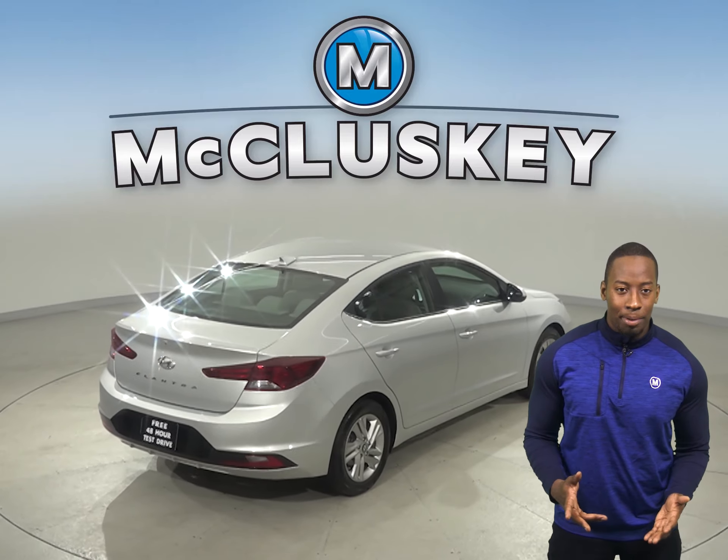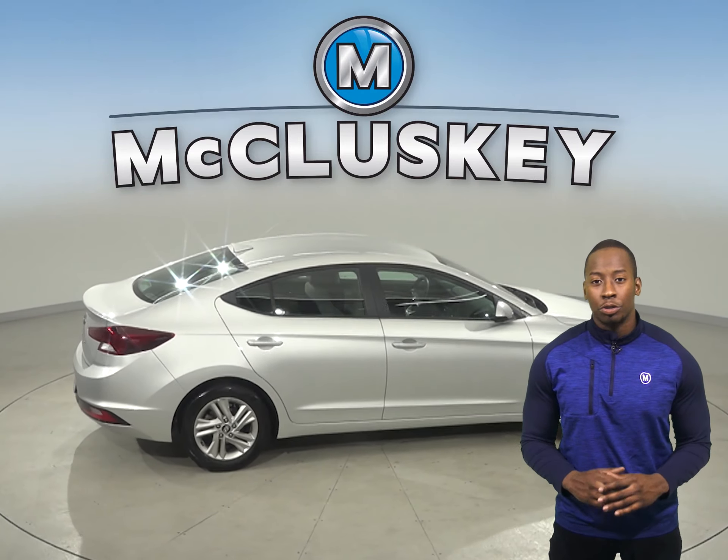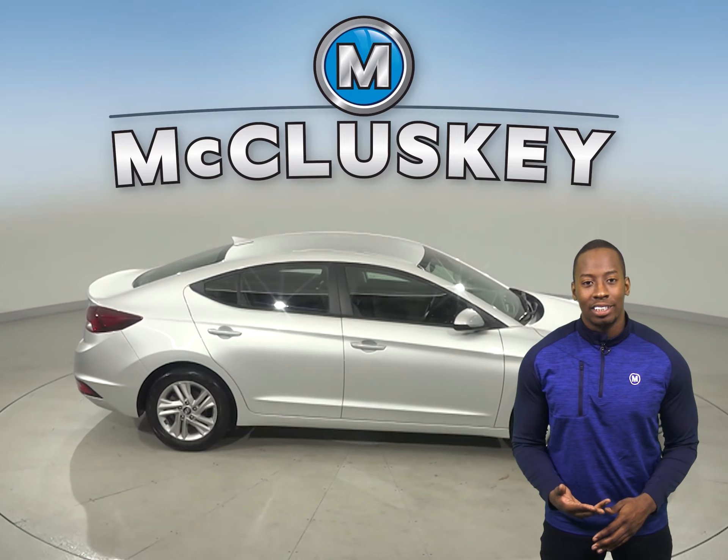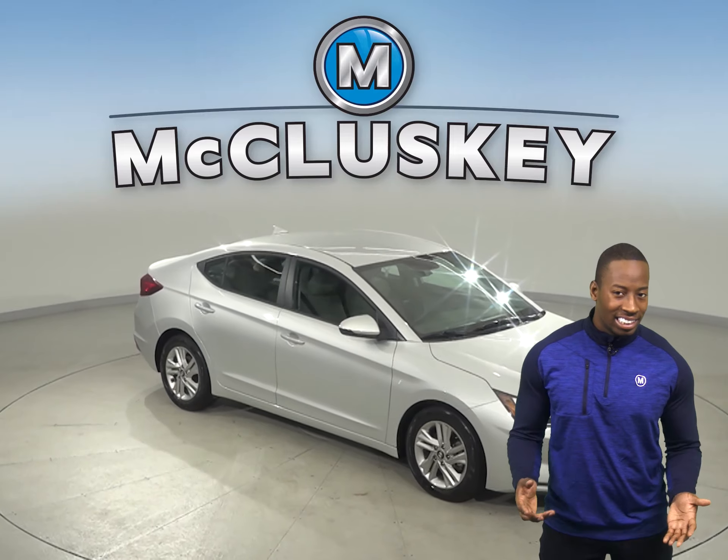There's only 39,000 miles on the odometer. There is an MP3 sound system that'll sound great through the six speakers. There's also a rear-view camera to make parking and reversing easier.